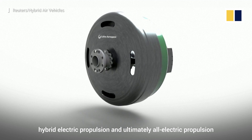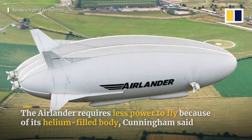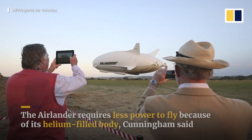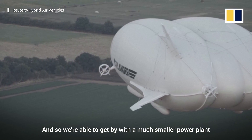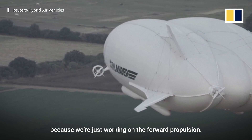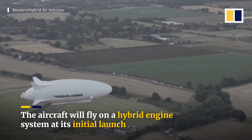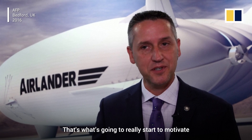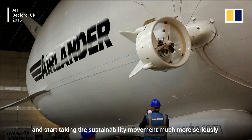It'll be the first aircraft in its class to actually have hybrid electric propulsion and ultimately all electric propulsion in a zero emission aircraft. In this application, the lift is taken care of for us, and so we're able to get by with a much smaller power plant because we're just working on the forward propulsion. That's what's going to really start to motivate and inspire the rest of the industry to follow and start taking the sustainability movement much more seriously.